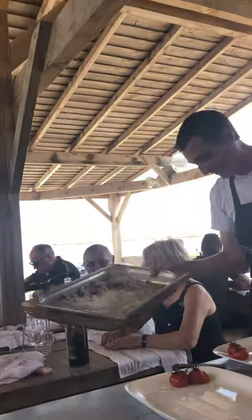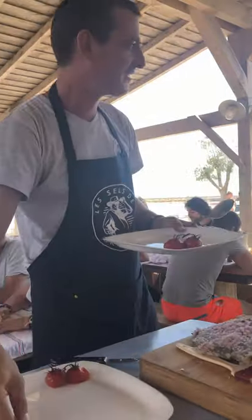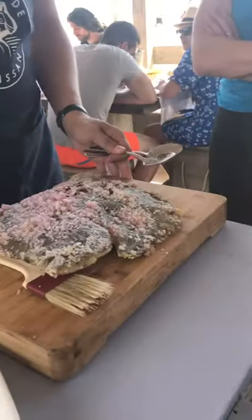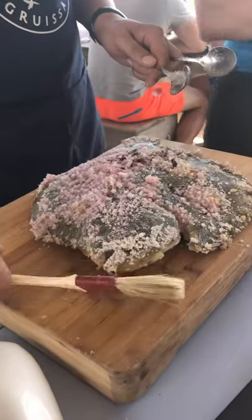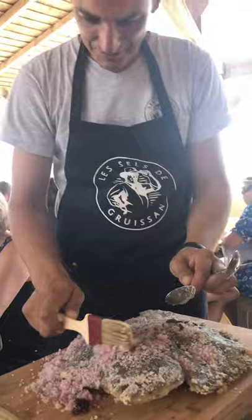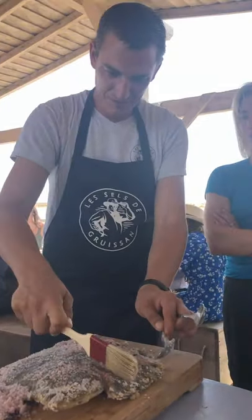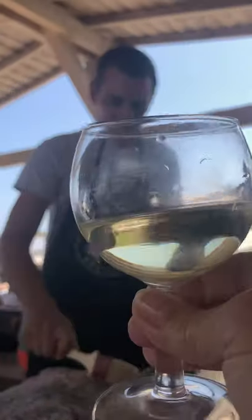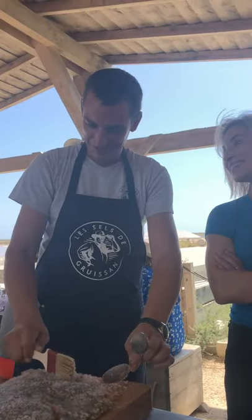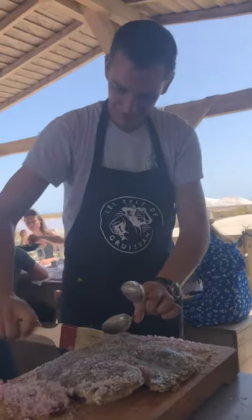When you're here on the Mediterranean, and you have a really handsome man that knows how to handle fish, this one is a turbot. It's cooked in beautiful sea salt, and he's just about to fillet it. And we're drinking a really fantastic wine made from Mediterranean grapes, a Bourboulenc blend, and Roussanne wine that is just delicious.